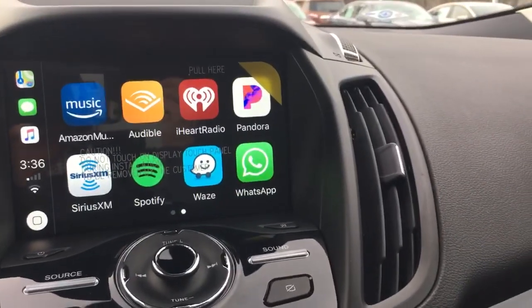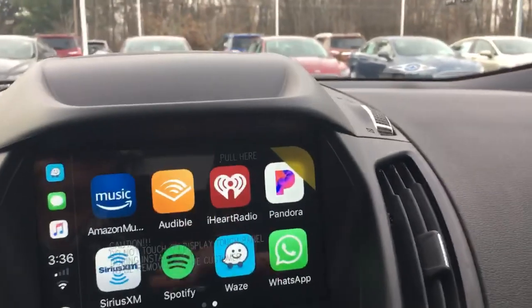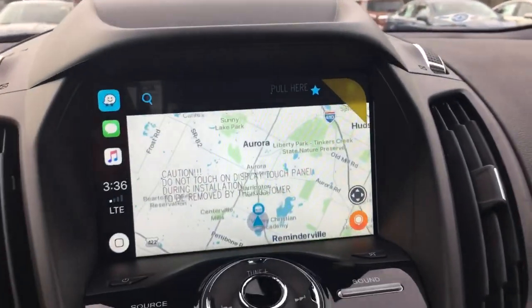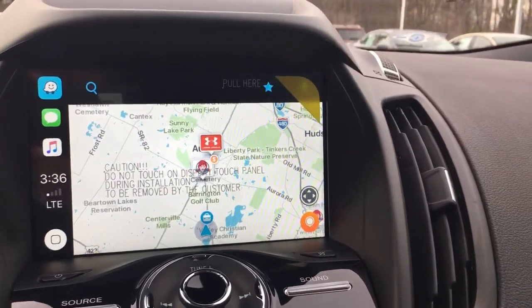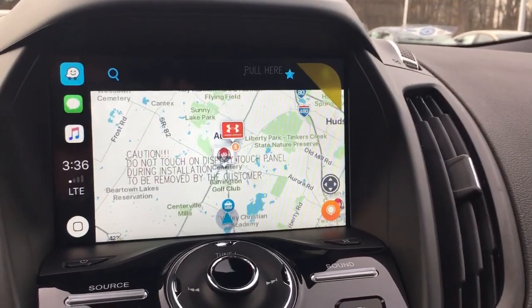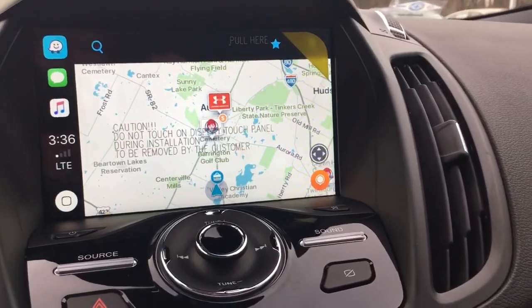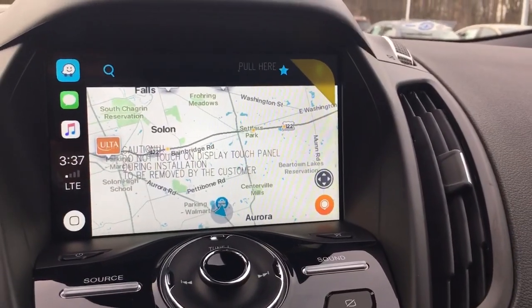What's especially neat about this is using the travel application. Even if your car doesn't have integrated navigation, you can use it through your phone application and it's right there on your display, so you no longer have to fumble around with your phone or have a hard time seeing it. You can just glance over, keep driving, and get to your destination safely.